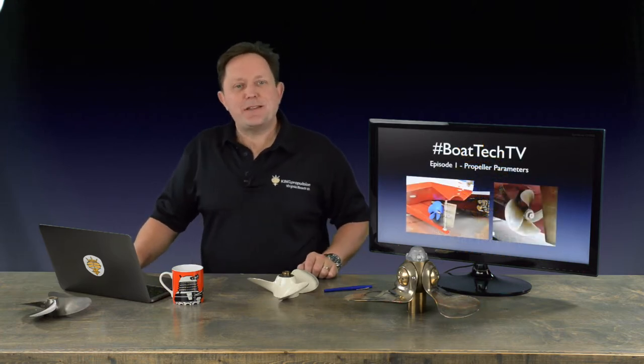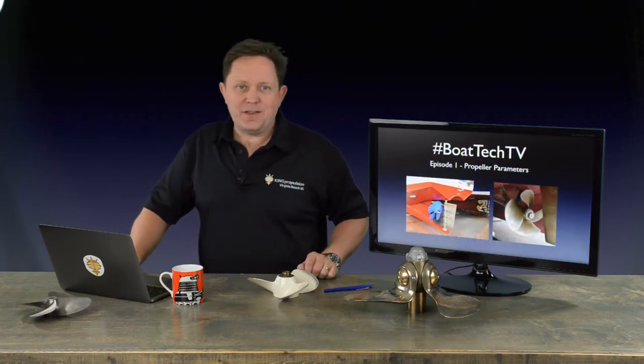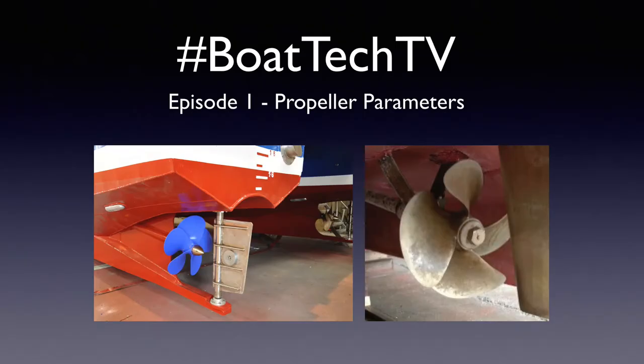Hello and welcome to episode one and indeed season one of BoatTechTV, where over the next 12 weeks we're going to explore some of the fun and interesting aspects of boat technology and naval architecture. To kick off episode one I wanted to touch on one of the most important parts of the boat and something which I built my career around — the propeller.